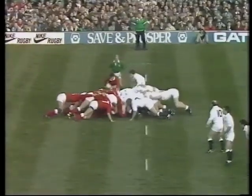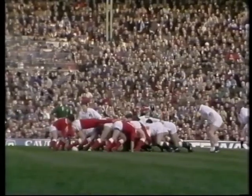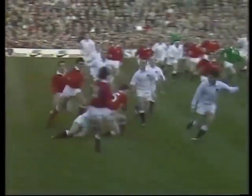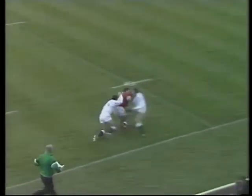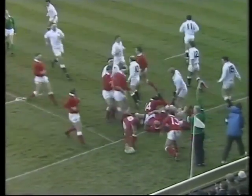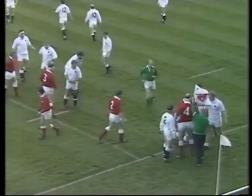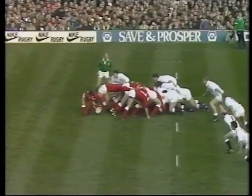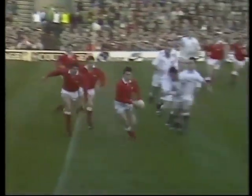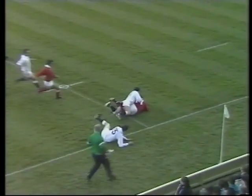A much-seasoned front row for England in Rendal, Moore, and Probian — but Wales have it. Robert Jones, Jonathan Davis, then on to Tony Clement, and his man Iain Evans. Evans up towards the 22-meter line, tackle by Webb on the 22. Tremendous play by the Welsh — a good solid scrum and they move the ball straight away, letting Anthony Clement come into the lane. Good pass to Evans, and only desperate defense kept the flying wingman out.